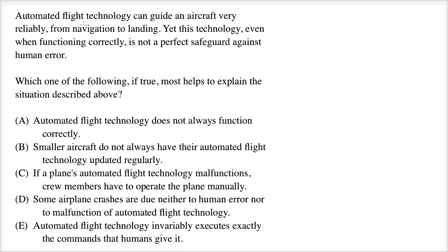The situation is: this automated flight technology can guide an aircraft very reliably, from navigation to landing, yet even when functioning correctly, it is not a perfect safeguard against human error. So which one of these most helps explain the situation?